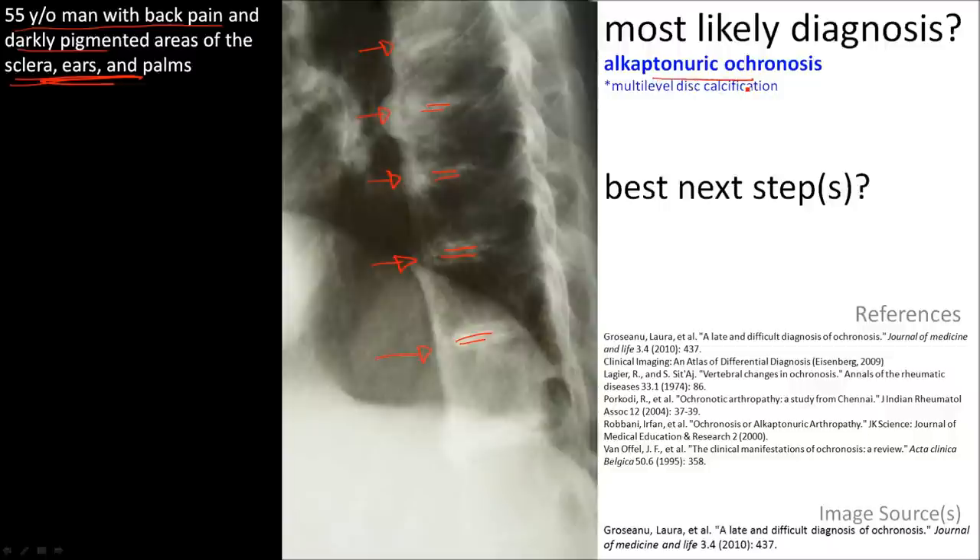The best next step is to find homogentisic acid in the urine.